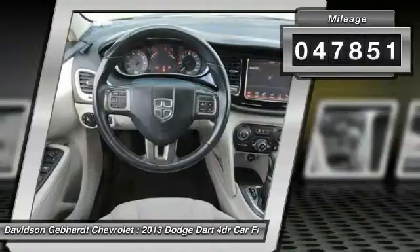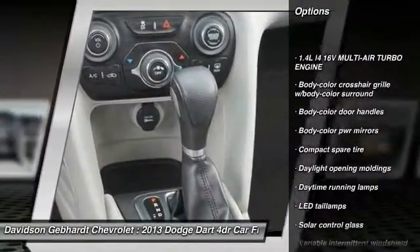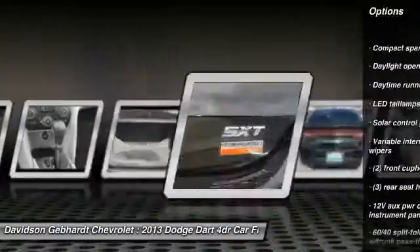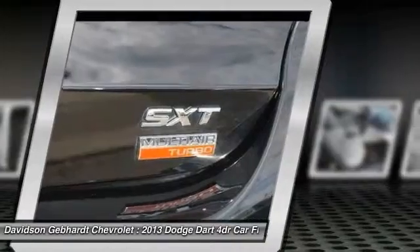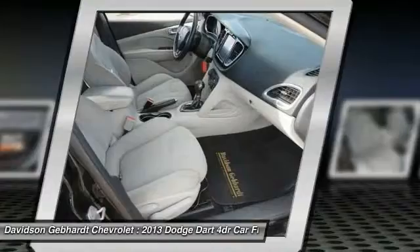Here are some of this vehicle's great options: front wheel drive, front and rear floor mats, center armrest, rear window defroster, security alarm, security package, brake assist, daytime running lamps, outside temperature gauge, air conditioning. Come take a test drive today.